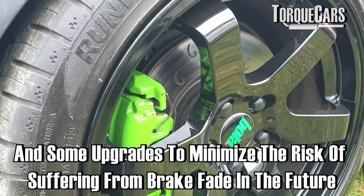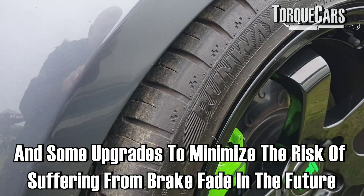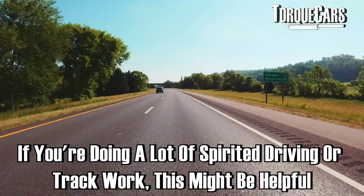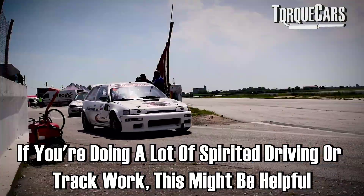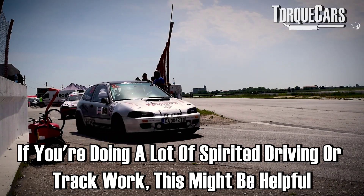We'll also look at some upgrades we can do to our car to minimise the risk of suffering from brake fade in the future. That might be something you want to do if you're doing a lot of spirited driving or a lot of track work where the brakes are getting hotter.